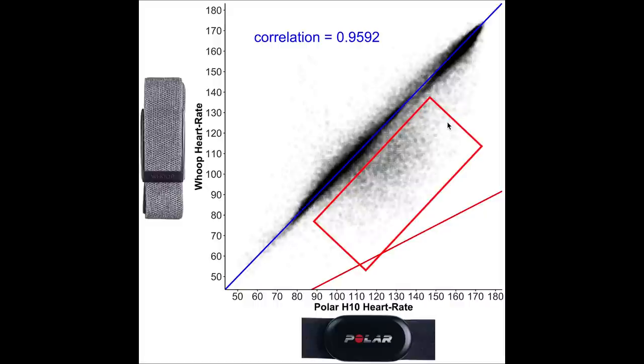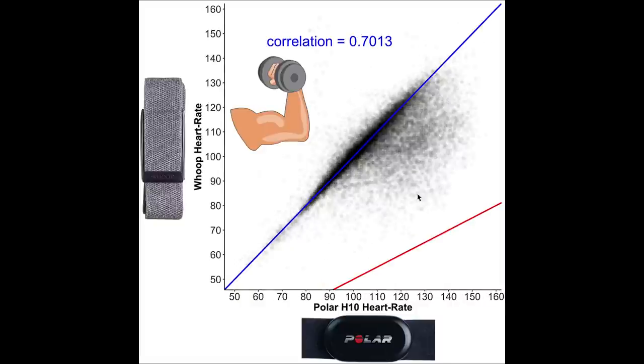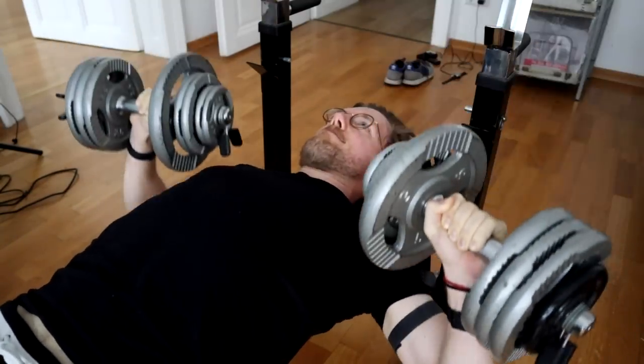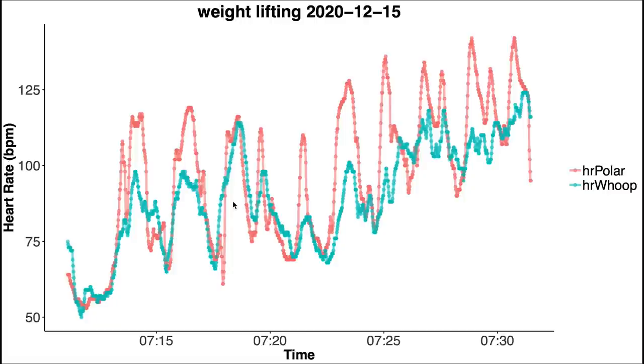Looking at spinning and weightlifting separately: for spinning sessions, the correlation is even higher and the cloud of points in the medium heart rate range significantly decreases, suggesting those incorrect readings came from weightlifting. For weightlifting, the correlation between the ECG chest strap and the WHOOP strap is much lower at 0.70, likely because flexing muscles and tendons in the arm makes it difficult for the strap to detect sudden changes in heart rate. Compared to many other devices I've tested, the WHOOP strap still performs quite well during weightlifting, though for many people it may not be good enough.